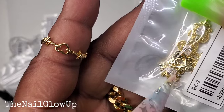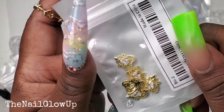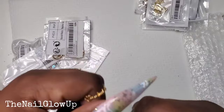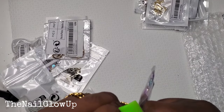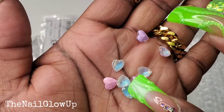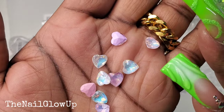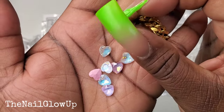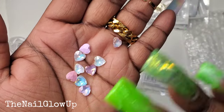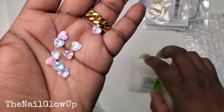Here are some more hearts — this one has a clear gem in the middle, and it's a five-pack. Here are some little heart gems — they have a small pointed back on them and they're so pretty. I'm obsessed with these. I just put some on my niece's nails and did a little cluster with some other crystals — it looked so pretty. In the pack they're pink, blue, and purple. These are gorgeous.